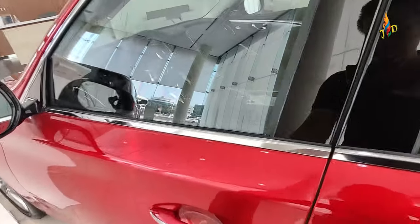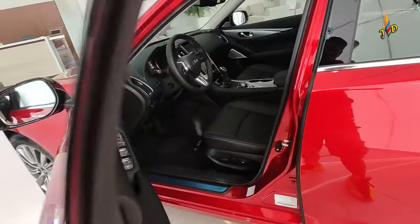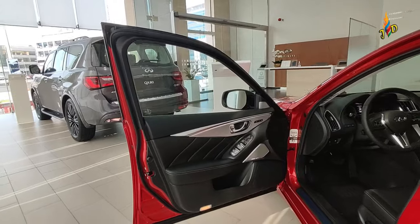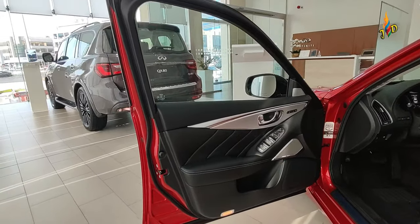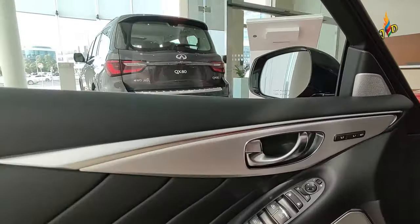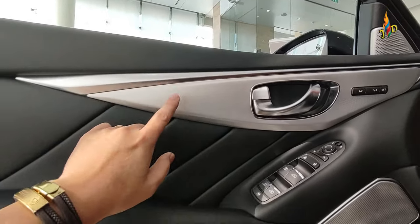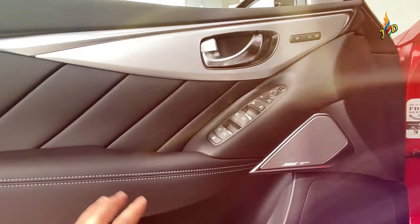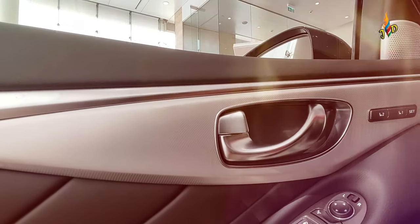So guys, let's check the interiors. So yun na mga tol — ang door panel sa QX50. As you can see sa door panels, mayroon itong chrome door handles, and busy speakers. Alright, all leather ang cover nito guys — all leather.